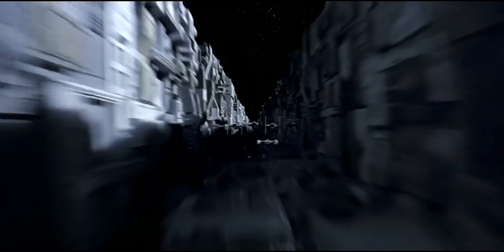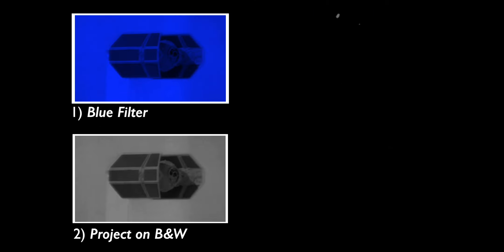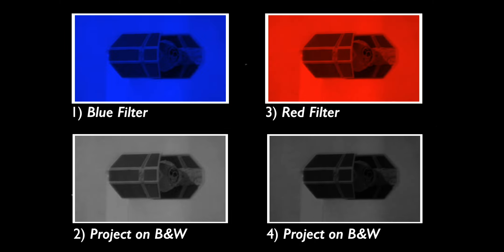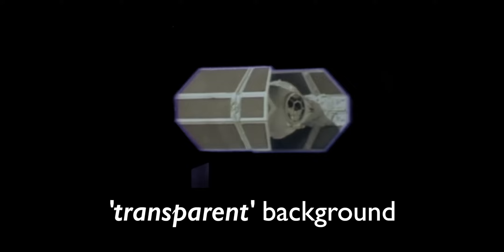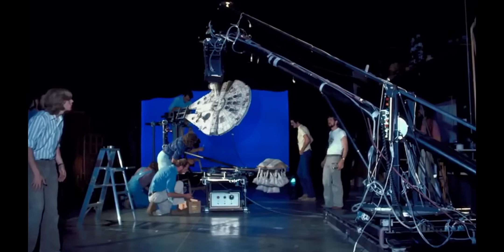In order to remove blue screens in 1977 for Star Wars, the filmmakers had to expose the film 5 different times. First with a blue filter, then projecting that onto black and white film, then a red filter projected onto black and white film, then combining the two to get a female matte that blocks light — essentially creating a transparent background. This allowed them to expose different parts of the film without creating a double exposure. Some shots with multiple elements needed over a hundred exposures for just one shot.